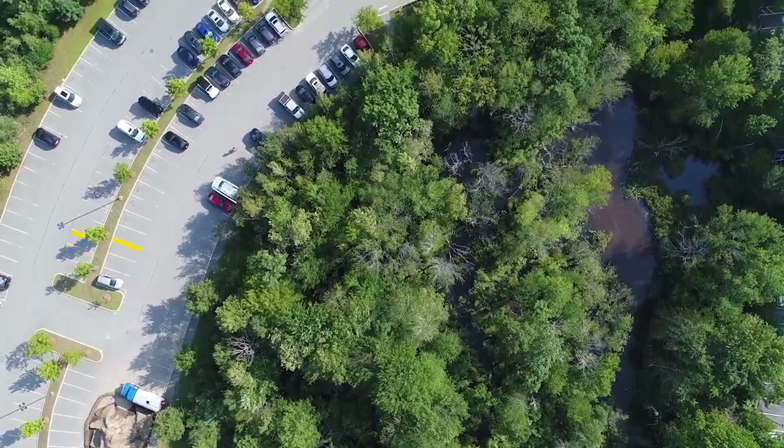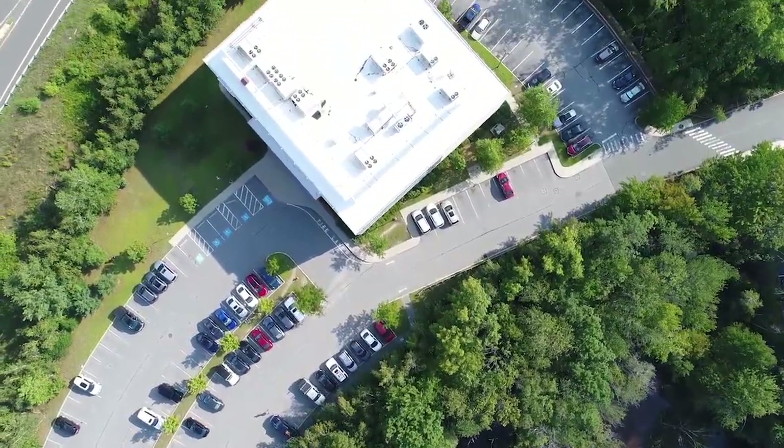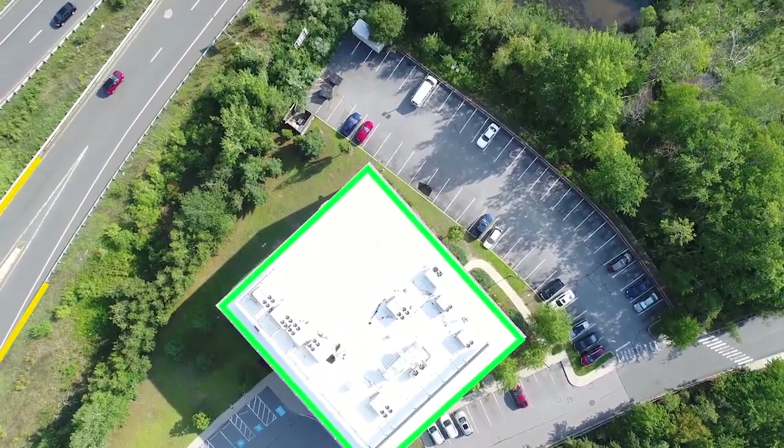We really generate very accurate engineering base maps from UAV data for companies around the world. We've been working on this for about two years now and last October we actually launched our web application that automatically analyzes aerial data for companies around the world.